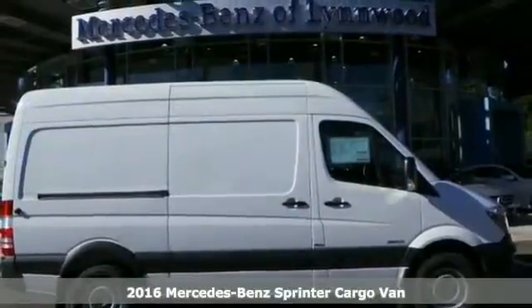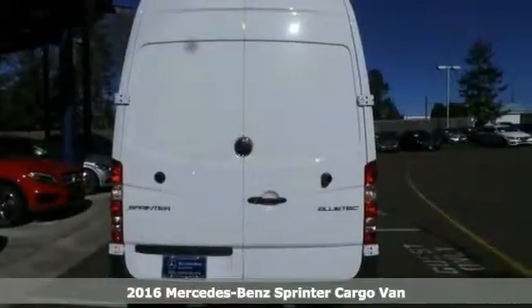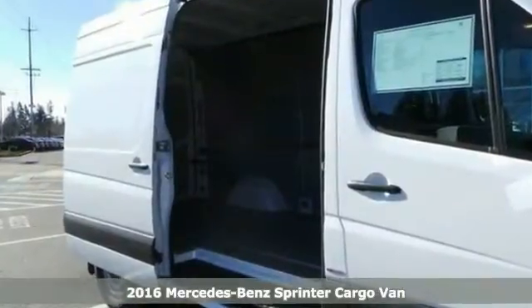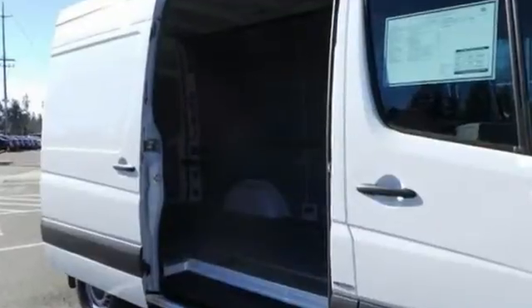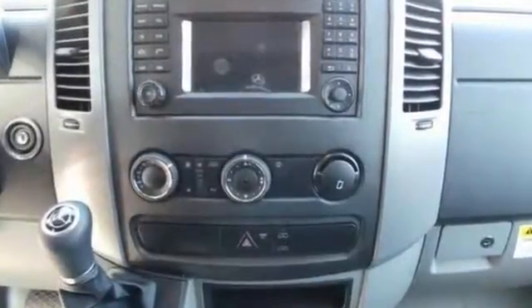You'll get years of use out of this trustworthy 2016 Mercedes-Benz Sprinter Cargo Van. It comes with everything you need like a turbocharged 2.1-liter 4-cylinder engine, automatic transmission and split swing-out rear cargo access. It also has fully galvanized steel panels and hands-free Bluetooth. With its cavernous interior, powerful performance and rock-solid build quality, this cargo van is an excellent choice.